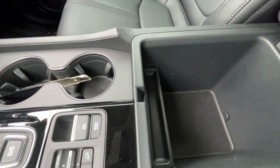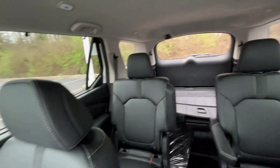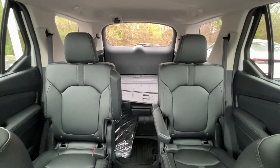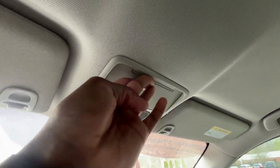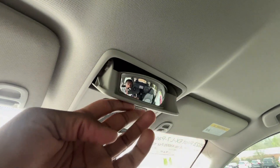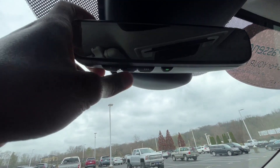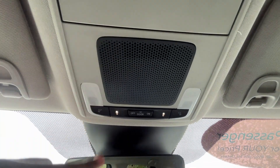Really nice size center console cubby space. There's a view of the back from up here — the cabin chairs look really nice. Sunglasses holder up here, and if you want to use it as a rear mirror to check on the kids, you can do that. Universal garage door transmitter and premium dome lights as well.